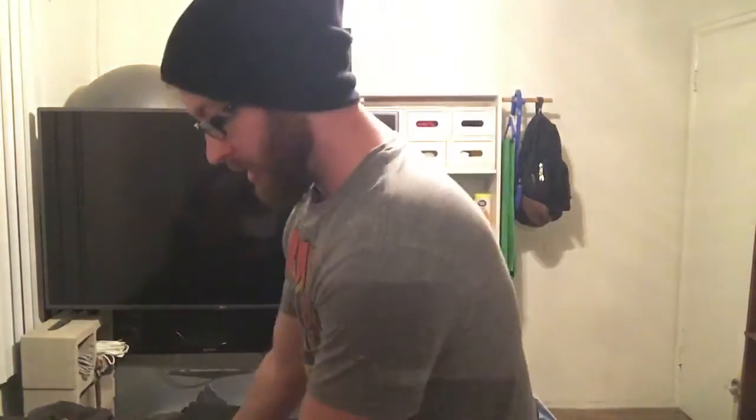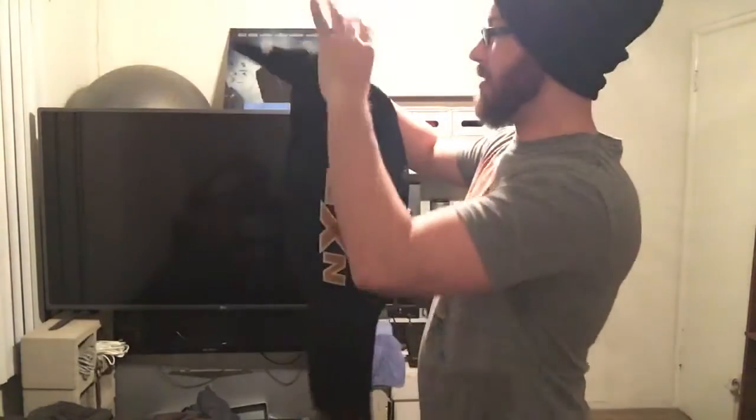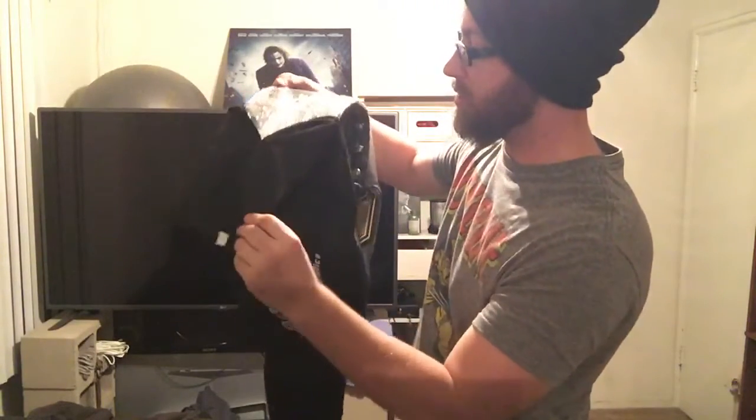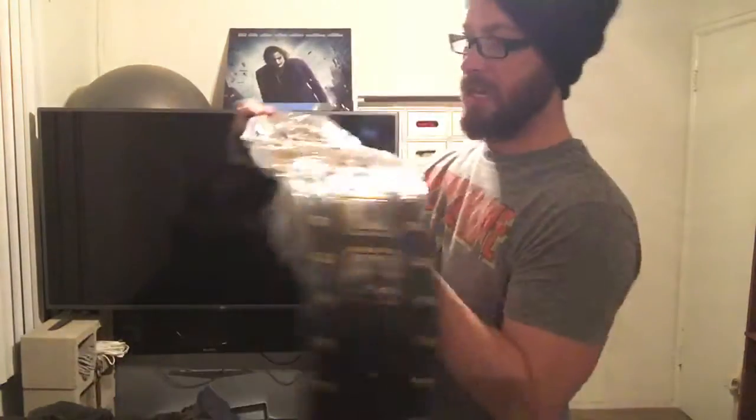Oh my gosh, just get to the belt. Alright, here's a hint — NXT. I'll give you one more hint: it's not the Divas belt. You unzip it... drumroll please... the NXT Championship!